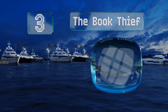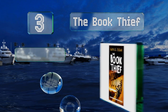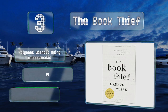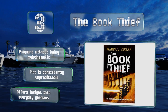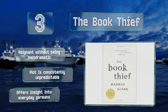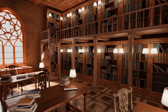Nearing the top of our list at number three, The Book Thief follows a young girl in Nazi Germany who stumbles across an unexpected new love — books. She soon finds herself stealing literature, teaching friends and family to read, and ultimately provides us with a fresh, moving perspective on World War II. It's poignant without being melodramatic and the plot is consistently unpredictable. It offers an insight into everyday Germans.